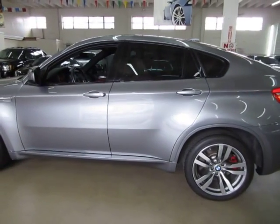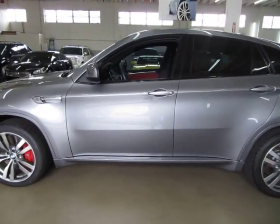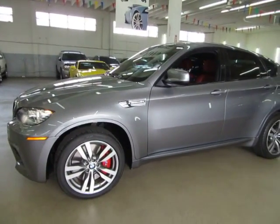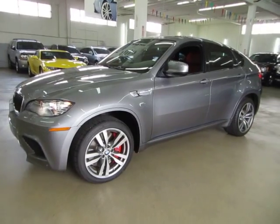I'm going to finish going around the vehicle so you can see that there's no existing damage at all. No dents, no major scratches or touch-ups of any kind. Got the beautiful red brake calipers.